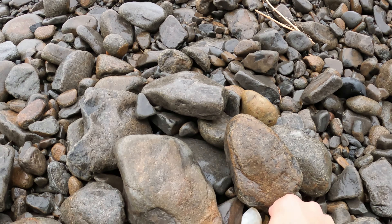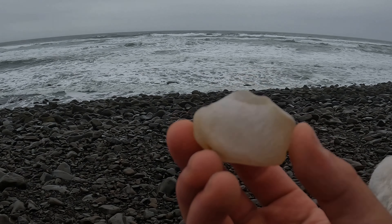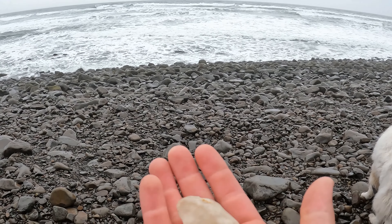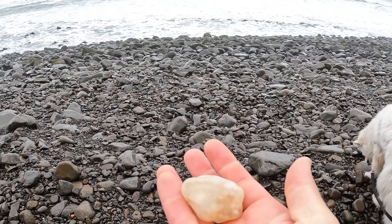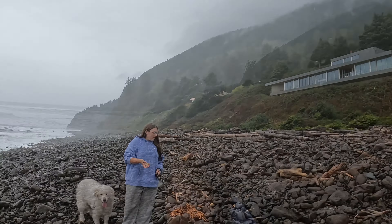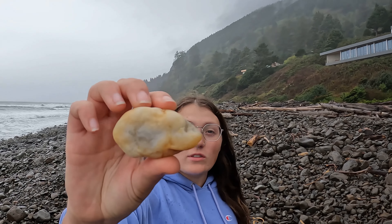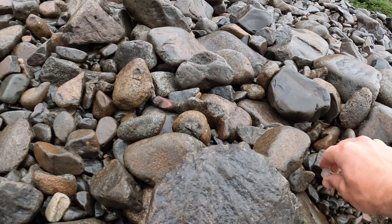Look at this one everyone. Still finding really good agates. Pretty interesting varieties — clears and yellows. I saw it and I flipped the rock over. Look! Oh boy.